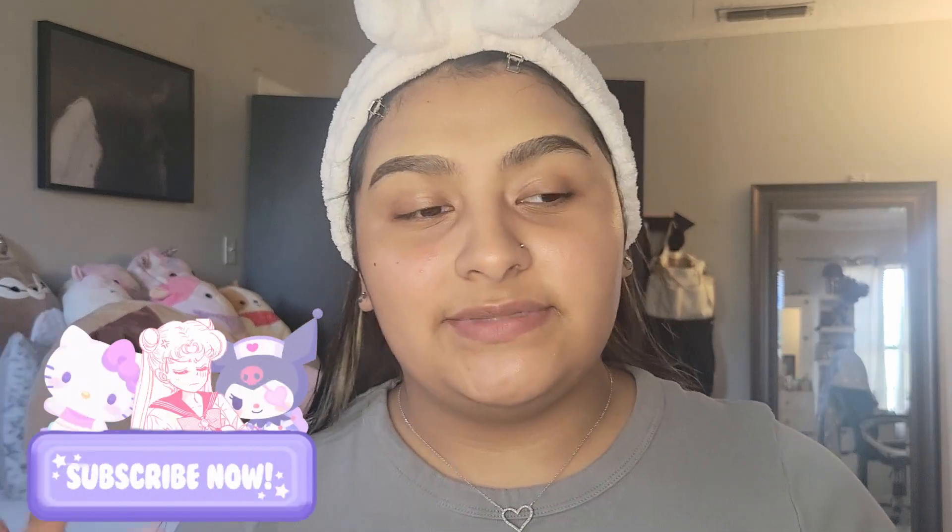Hi friends, welcome back to my channel. If you're new, welcome in — my name is Tamiz. On this channel we do get ready with me's, hauls, and sometimes vlogs, so if you like content like that please consider subscribing. I do have my eyebrows done already because I can't do them on camera — for some reason my eyebrows just look better when I shut my mouth. Anyway, this is part three of the Sephora haul.